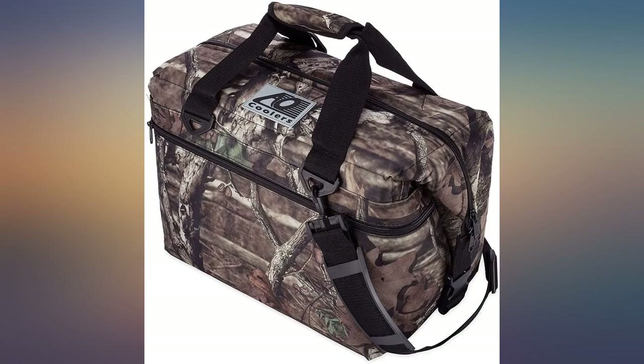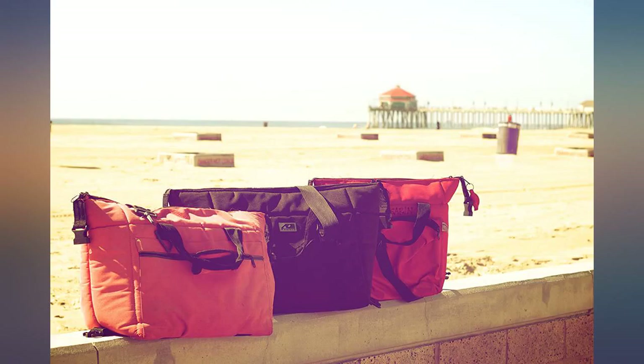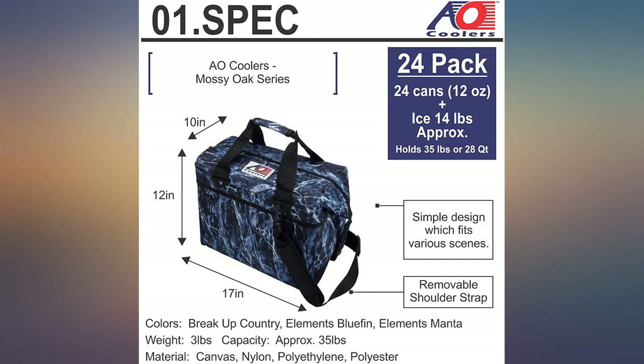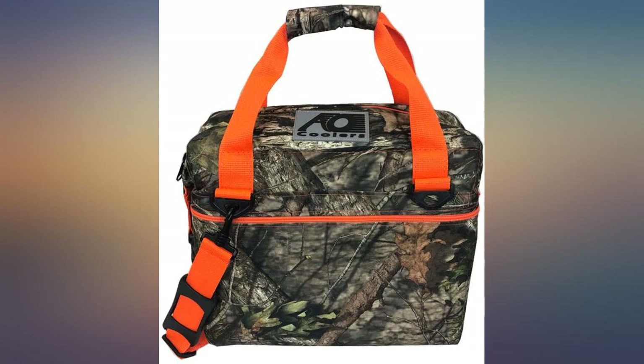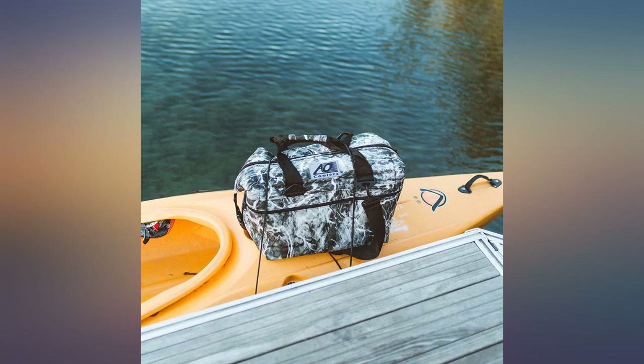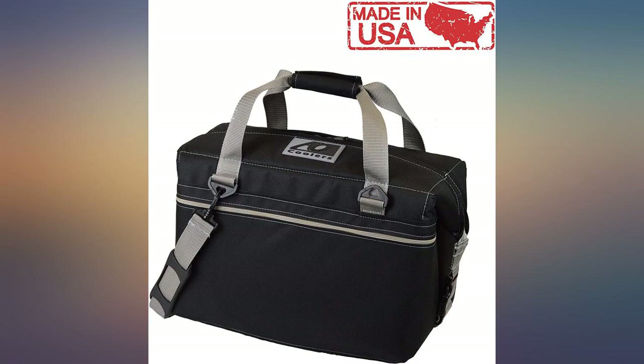I bought the 24pk version of this, primarily so that I can do errands or just be out all day after buying refrigerated or frozen goods and don't have to arrange my entire day around making the grocery store my final stop. I used two cooler shock hard packs — the ribbed ones — laid flat, one on the bottom and one just under the top.